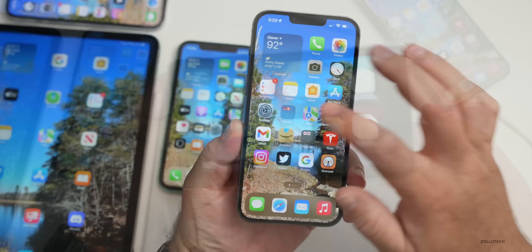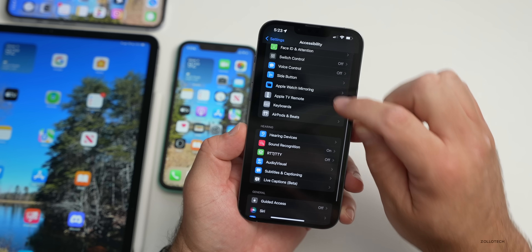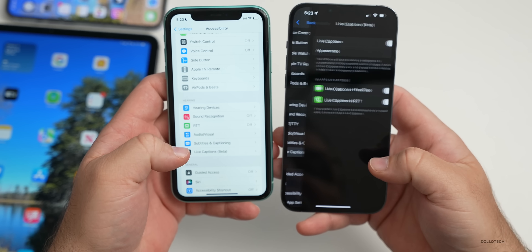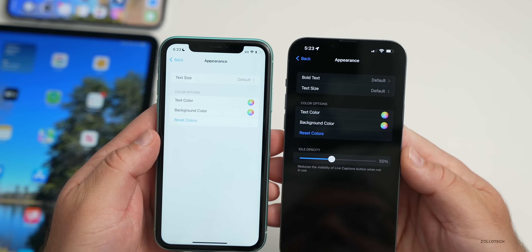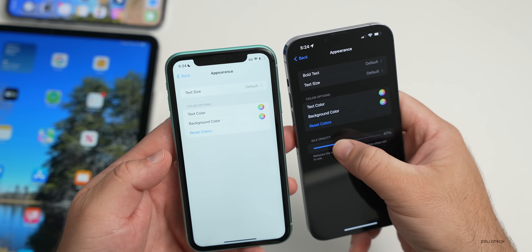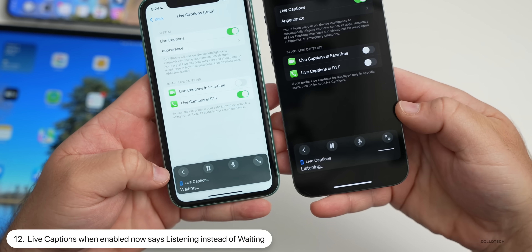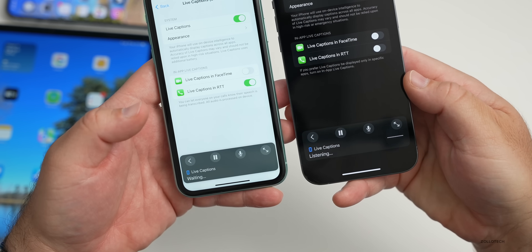In Settings under Accessibility, if you scroll down to Live Captions, the icon has been changed from beta 2 to beta 3. There are also additional options under Appearance — bold text, text size, and idle opacity have been added. When you activate Live Captions, it now says 'Listening' instead of 'Waiting,' and you still have the same controls to minimize it off to the side.